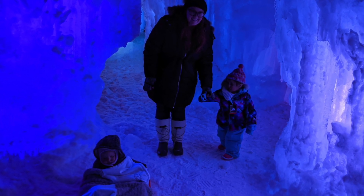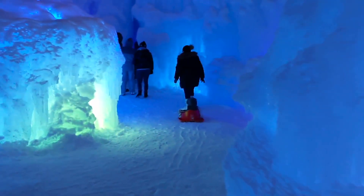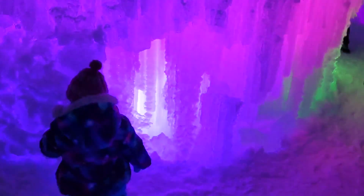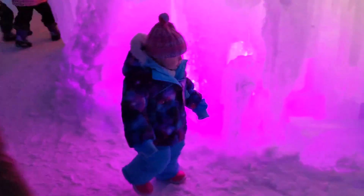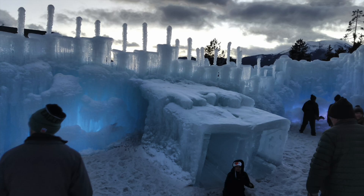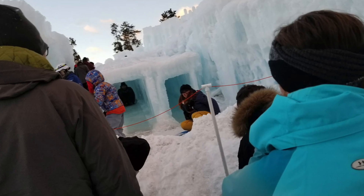Everything is lit up because there are colorful lights inside the ice. As the sun goes down and it turns to night, you can see the lights even better, making the ice castle even more beautiful. Maybe the coolest part is that there's even an ice slide that you can go down. Let's go down the slide — whoa, that was so much fun!